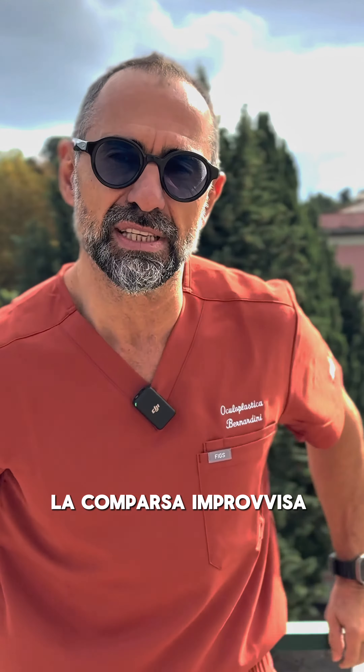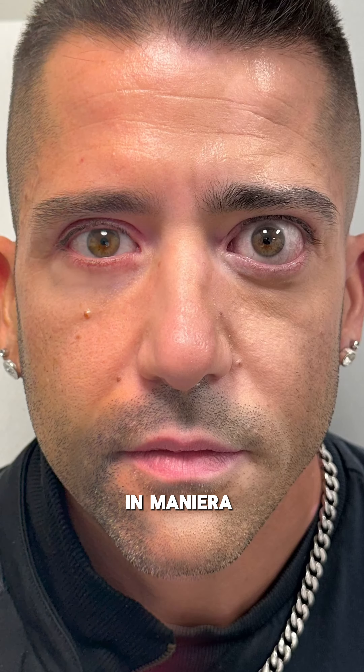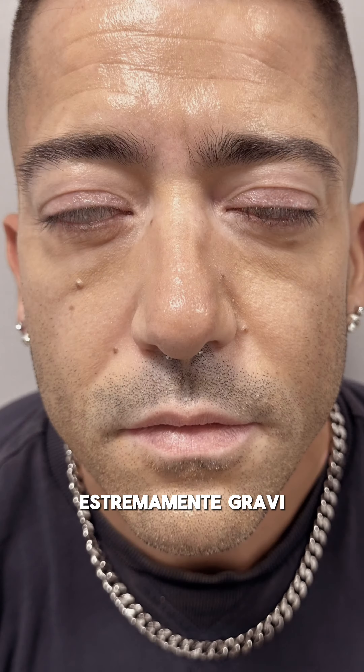The sudden appearance of thyroid eyes transformed Michelle's look in a way that is no longer recognizable in the mirror, but also caused extremely serious functional problems.